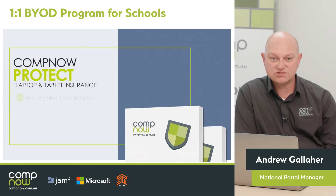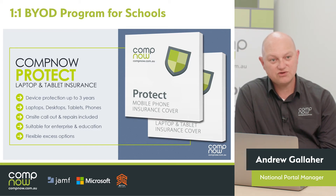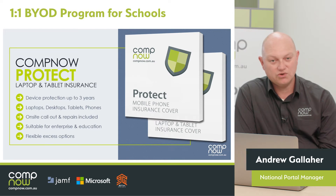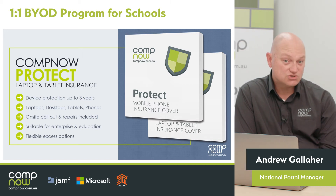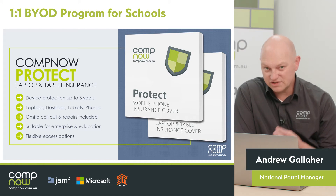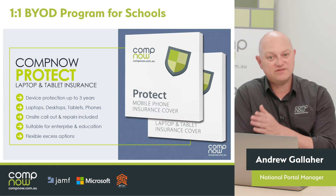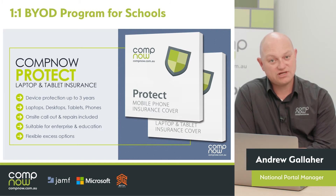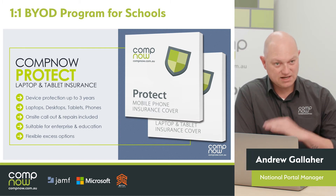In line with an extended warranty, we also have the CompNow Protect plan — this is laptop and tablet insurance. As we all know, students' devices can go through a pretty hard life. Many students in that three-year period will have some kind of accident, or a device will be taken out of a school bag, or something will happen to it. Offering every family CompNow Protect means that you as a school can feel confident that every family is aware of the risks of their student carrying that device to and from school every day. We find take-up is very strong — up to about 50% most of the time.